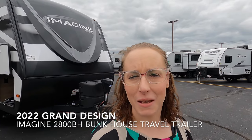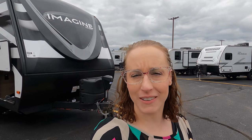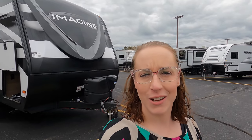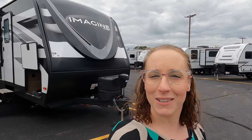Hi everyone, my name is Haley Johns. I'm here at Bulleen RV in Duluth, Minnesota, located off of Lake Superior. Today I get to show you the 2022 Grand Design Imagine 2800 BH. We'll start on the outside and work our way on the inside. Let's have a look.